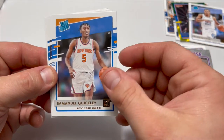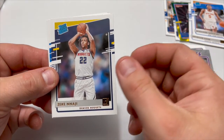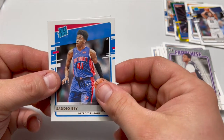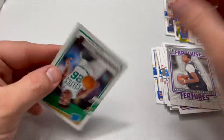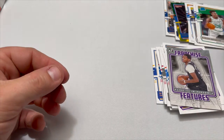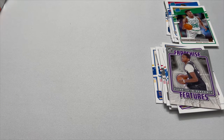We got a rated rookie of Desmond Bane, Emmanuel Quickly rated rookie, Zeke Nnaji rated rookie, Saddiq Bey rated rookie, and Aaron Nesmith rated rookie. That is my pack — Joe is gonna take over from here.